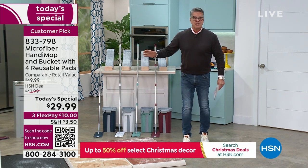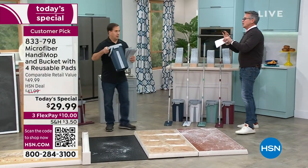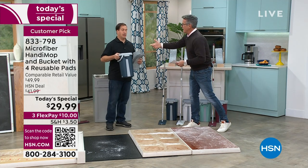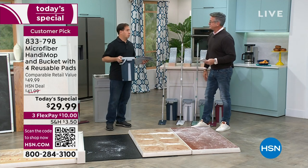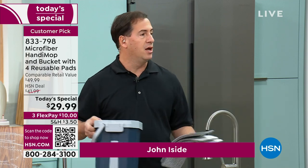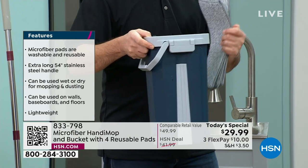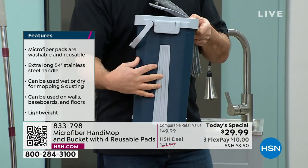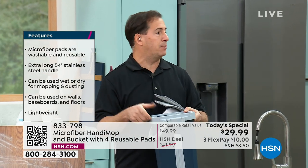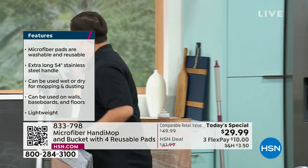I don't know how John did this at $29 — if it were $59 I would not bat an eye. Let me introduce John, our mop genius here at HSN. You think like a customer. 'I live, eat, and sleep mops — if there's anything like a mop expert, I think I'm a mop expert.' This is the Handy Mop microfiber version with the dual-chambered bucket. One side washes, the other side dries, and your hands never touch anything. It comes with four microfiber pads and the handle is stainless steel.